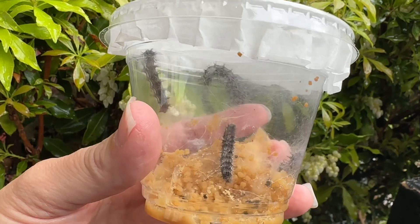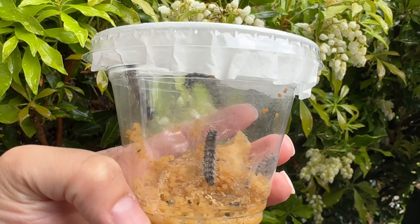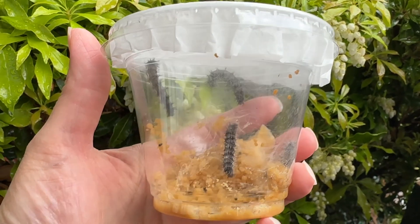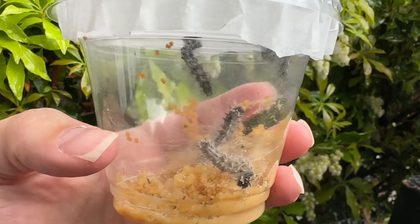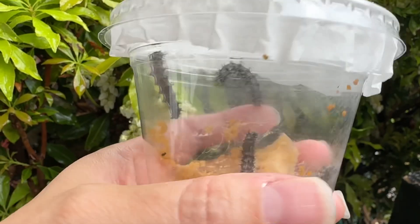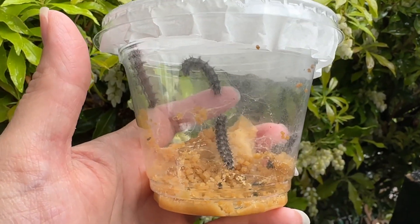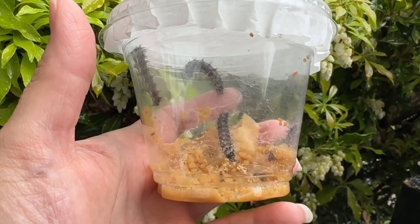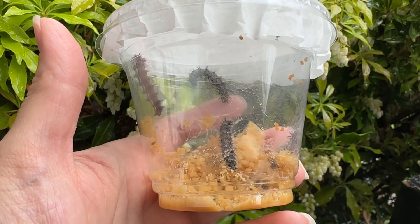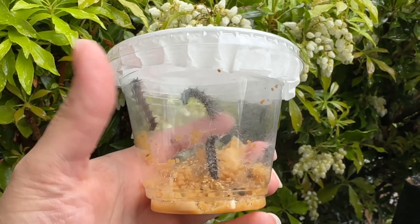Upon them cocooning, they will be in that cocoon for quite some days. I will go ahead and post videos of them in their cocoon as well, so you can see it up close and personal. And then once they finally form into Painted Lady Butterflies, I will share the reveal of what they look like, as well as what sort of tasty fluid drink treats I will be leaving out for them.